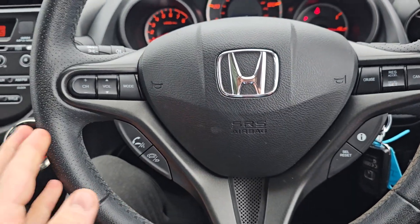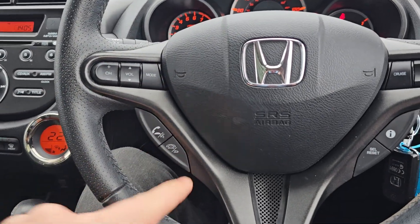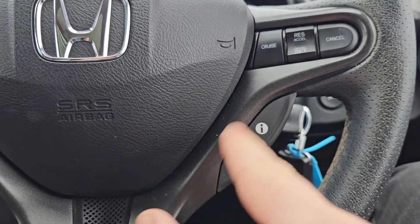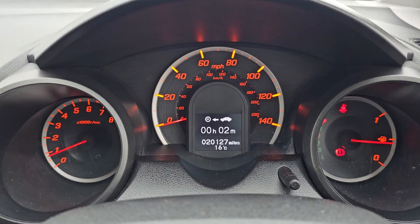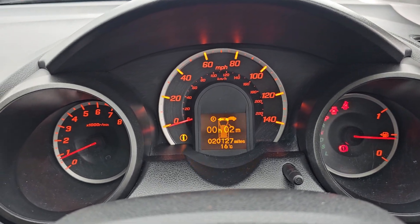Moving over to the multifunction steering wheel, we've got your audio controls on the left, Bluetooth hands-free controls just below, cruise control on the right-hand side, and your onboard computer controls are just here. We've also got automatic headlights, automatic windscreen wipers, and as you can see this car has only done 20,127 miles.